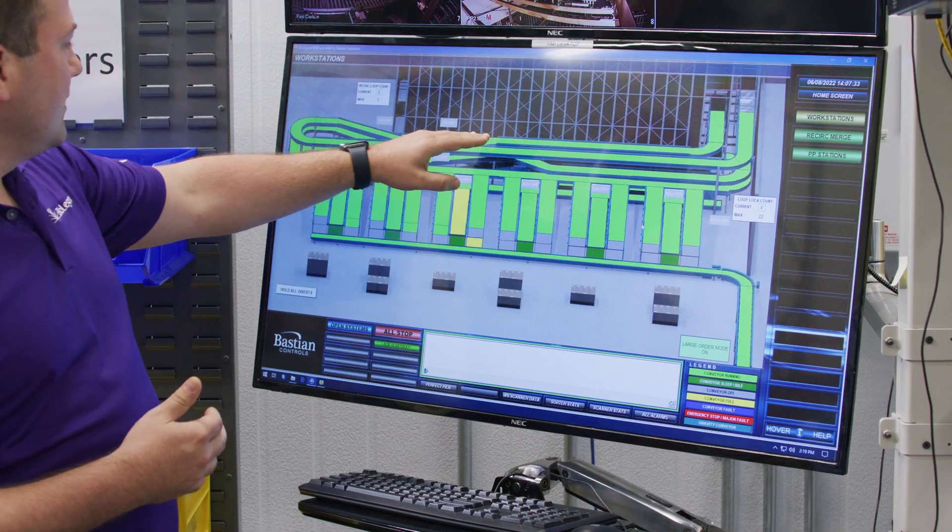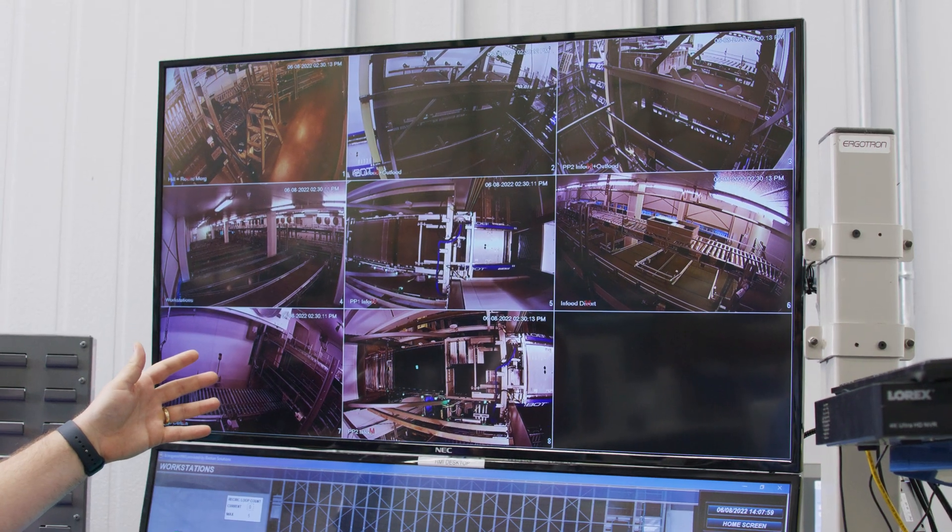The technology solution we work with most is the HMI — the human machine interface — which we utilize every day. The HMI is a live snapshot of what is currently going on with the PerfectPick system.